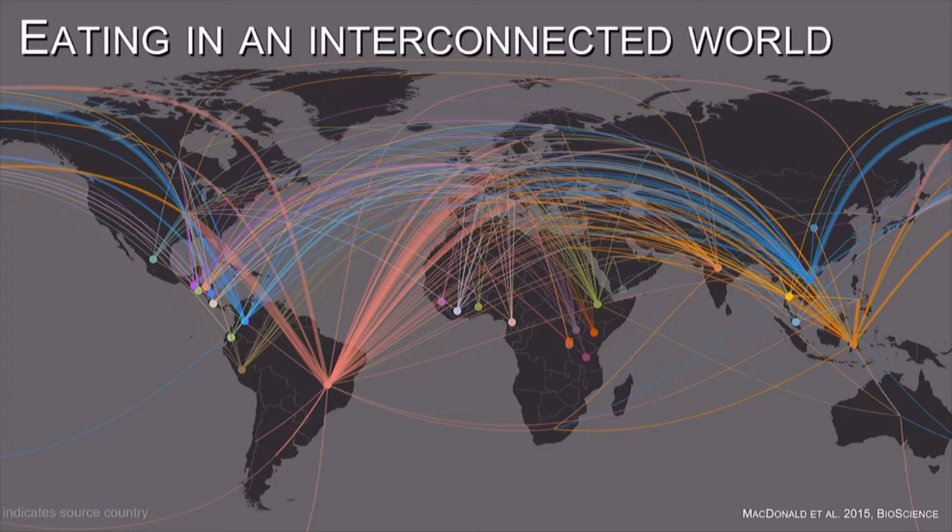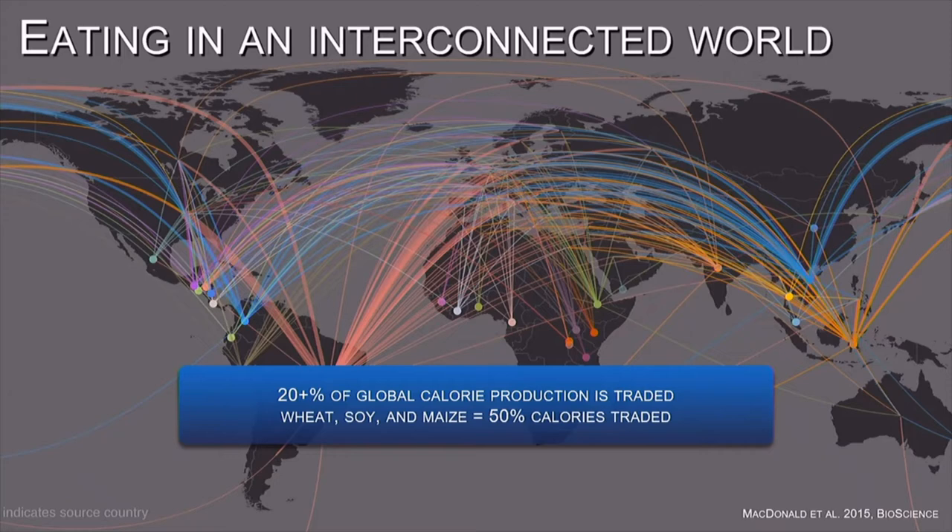While food is grown on individual farms, where it is eaten or consumed varies across the world. This is a map of coffee, and it shows that obviously where we are now is not a place that is growing coffee — it is largely grown in the tropics and then shipped around the world. When you look at it from a bigger point of view, about a fifth of all the calories produced on farmlands are traded around the world, and the majority of that is wheat, soy, and maize, or corn.